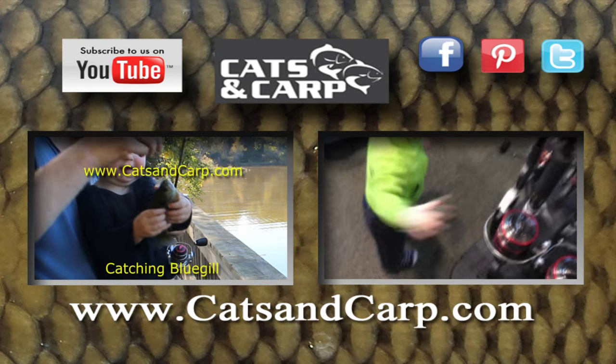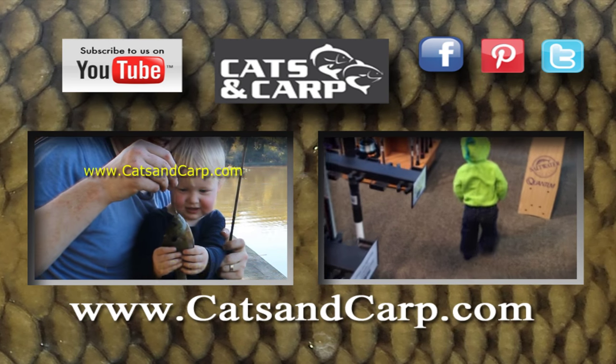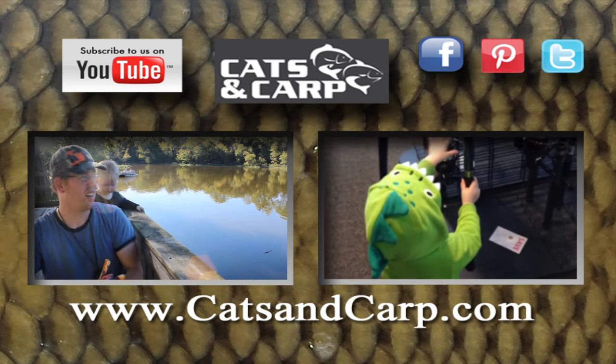If you liked that video, check out some of our other videos including how to catch bluegill with Slim Jim, and also how to buy a basic starter catfishing setup. Anyway, thanks for watching and don't forget to hit subscribe.